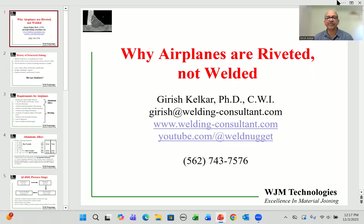Hello and welcome to this video on why airplanes are riveted and not welded. My name is Girish Kelkar and I am a welding consultant operating SWJM Technologies, and you're going to find this video on my YouTube channel, The Weld Nugget. So why are airplanes riveted and not welded?